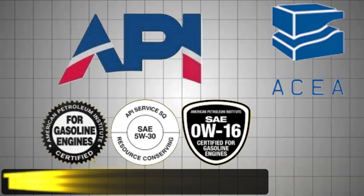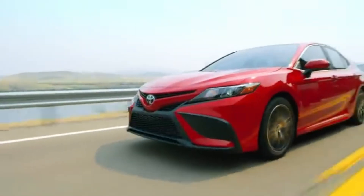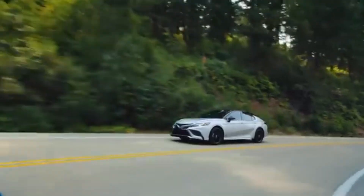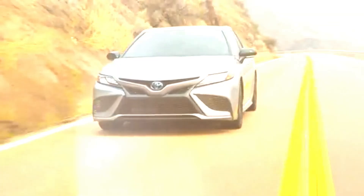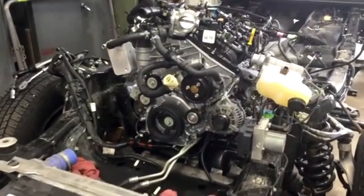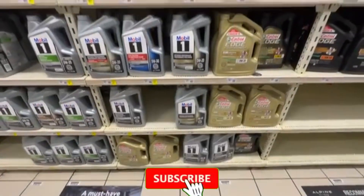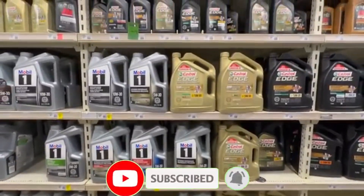Today, we're breaking down the real difference between American and European engine oils — why they're formulated for completely different engines, fuels, emission systems, and driving environments, and how putting the wrong one in your car can cost you an engine long before the oil change light ever comes on. Stick around, because what you're about to learn will change how you look at motor oil forever.